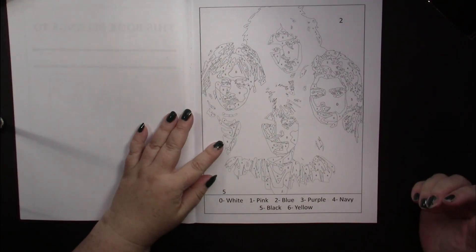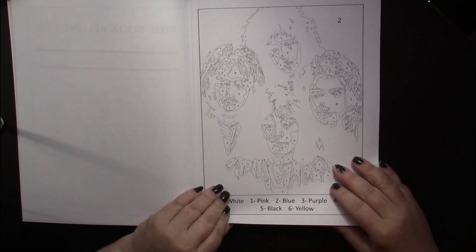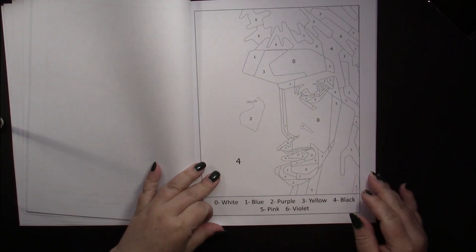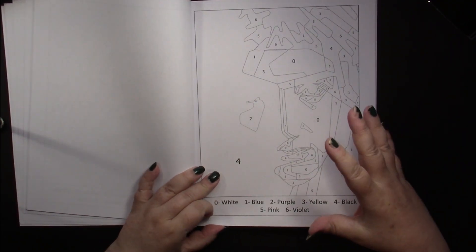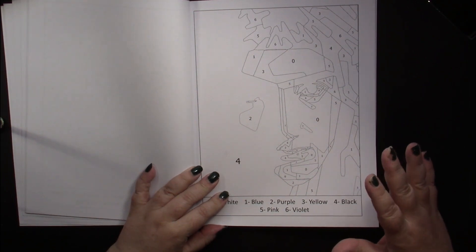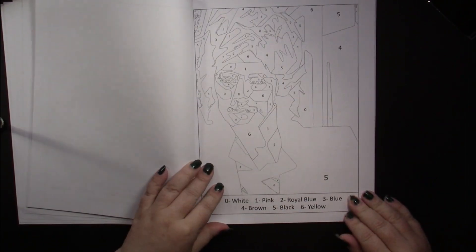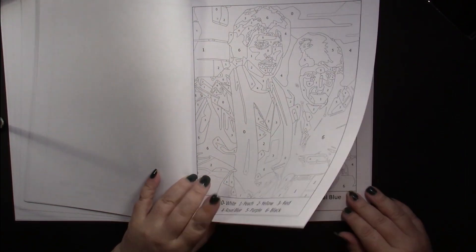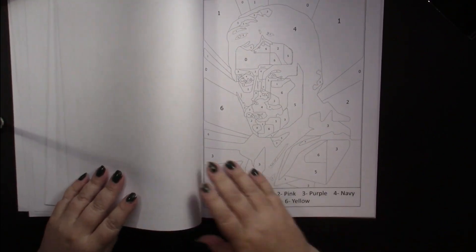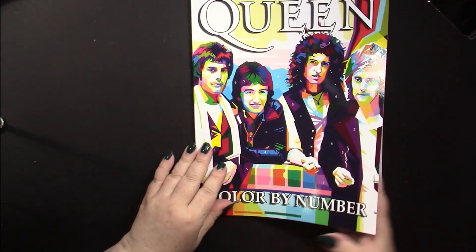Getting into the Queen book, you see negative images of faces — where the shadows land — and sections of faces. That's what you get throughout: pages of individual band members and pages with two or more members in various poses. It just goes on and on with different pictures of them, so this book is for someone who really likes Queen.